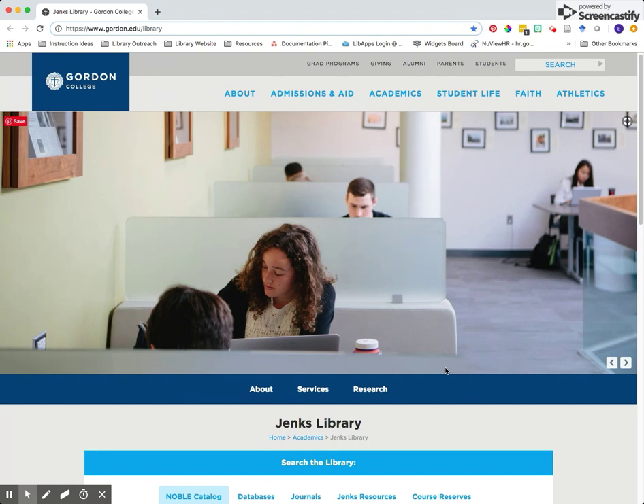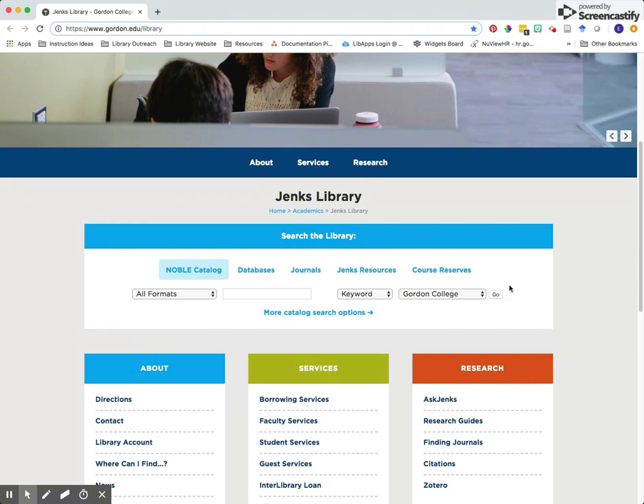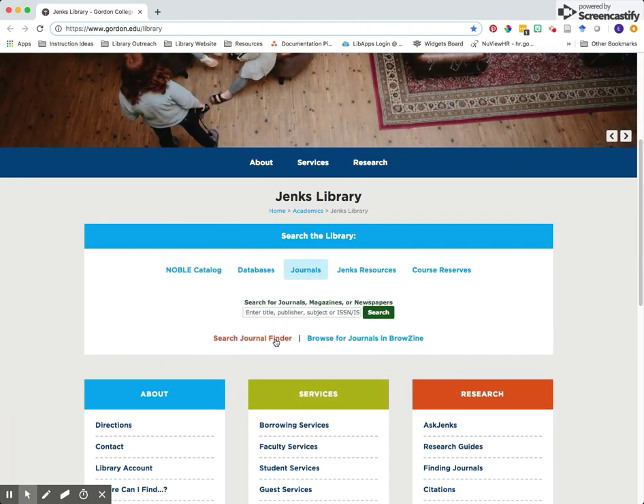To start, go to the library homepage at www.gordon.edu. Scroll down until you reach the search the library section. In this section, click on the journals tab and then search journal finder.